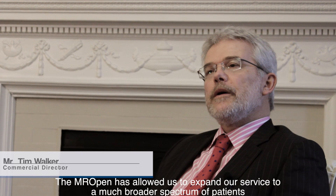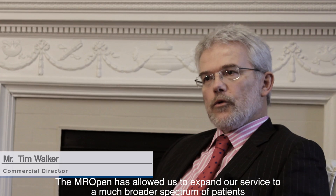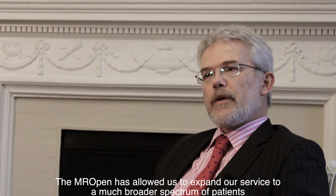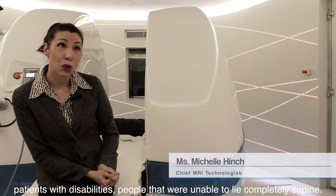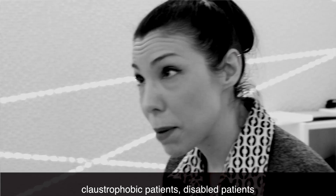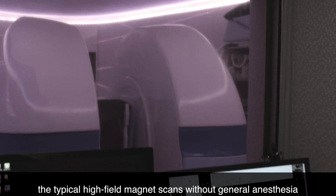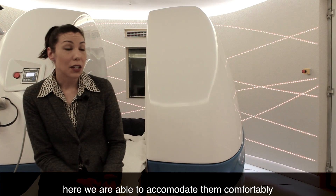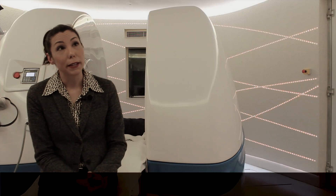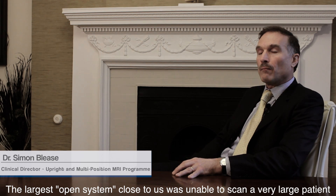The MR Open has allowed us to offer a new service to a much broader spectrum of patients — patients with disabilities, people that were unable to lie completely supine, claustrophobic patients, disabled patients that are absolutely unable to undergo typical high field magnet scans without general anesthesia. Here we're able to accommodate them comfortably. The largest open system closest to us was unable to manage a very large patient which we were able to accommodate here.